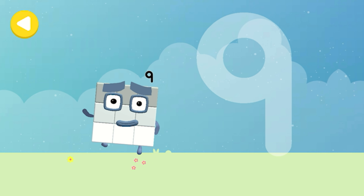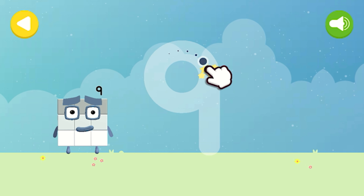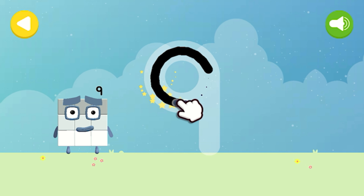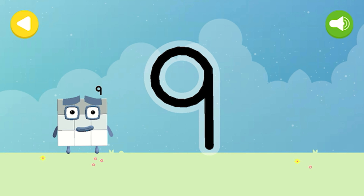Let's make some writing magic! Can you trace Number Block Nine's numbling? A loop and then a downward line — that's the way to make a nine!